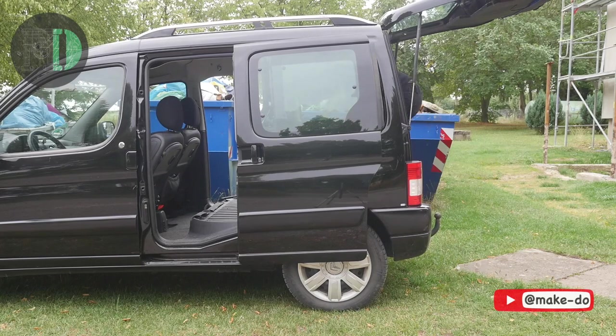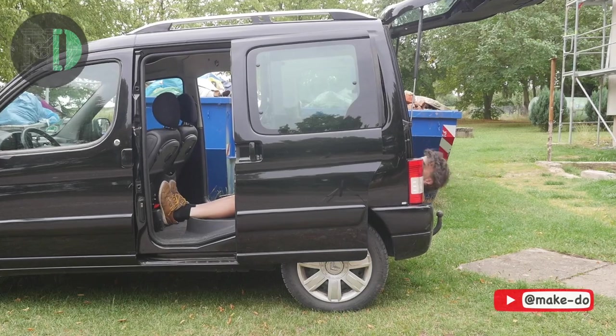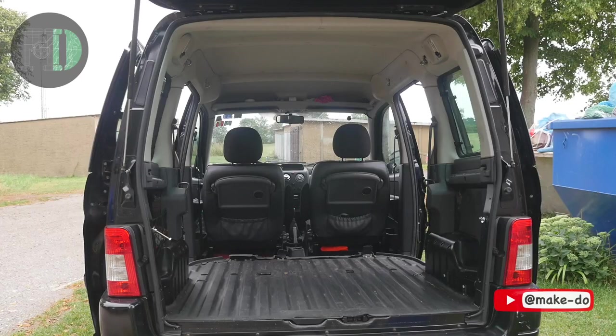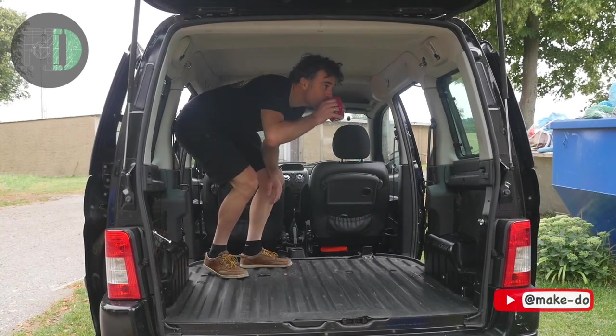There is, however, one or two shortcomings as a campervan. It's too short. And, as an Englishman, I need somewhere to drink my tea when it rains.